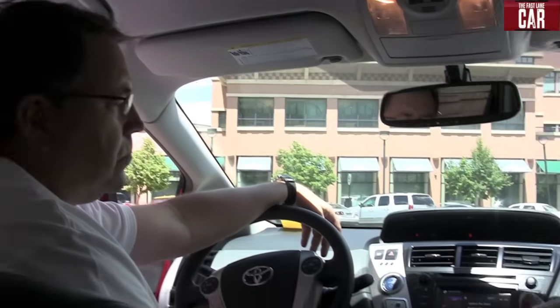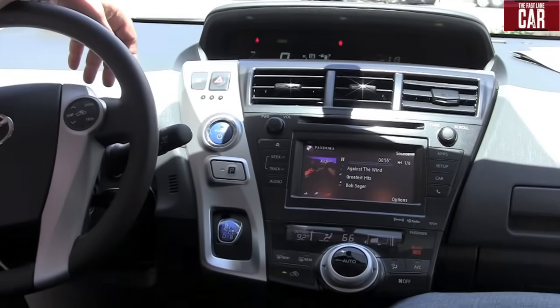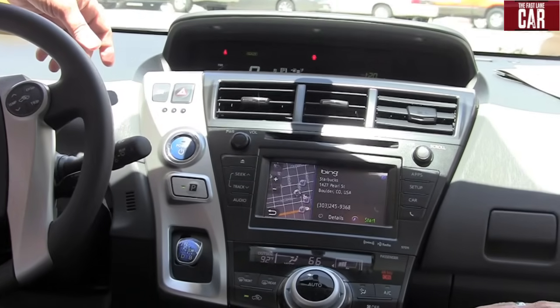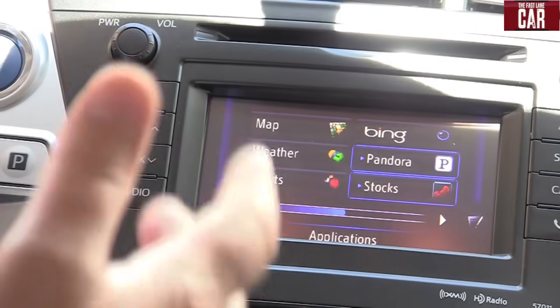What about the other features? You have stocks and weather and traffic — is there anything else? If we go back to the apps, we have stocks, we have sports, we have weather.